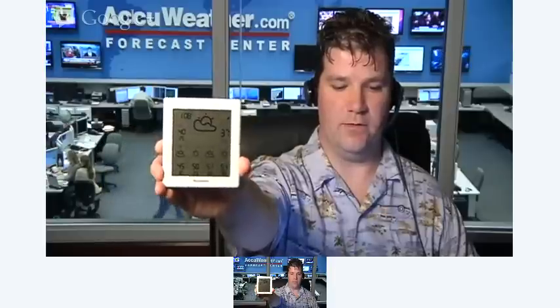It gives you four different locations — there's a button on the side to switch from location to location. Here we have State College, Johnstown, Erie, Pittsburgh — all the local cities around AccuWeather — and it gives you current conditions as well as the four-day forecast. It's magnetic on the back so you can stand it up at your desk or stick it to your fridge. It's a great way to answer the kids' questions about what they need to wear today.